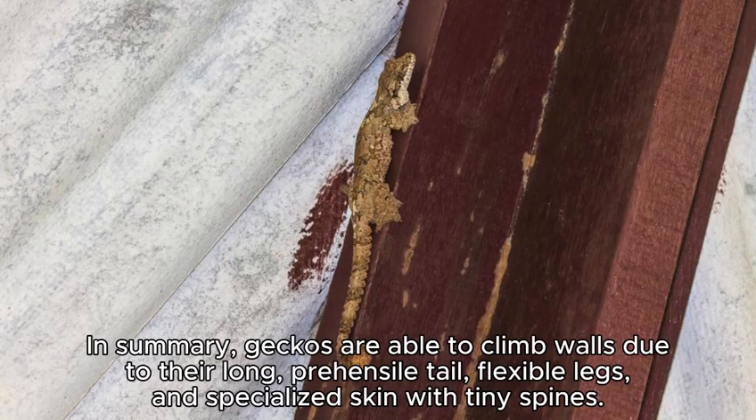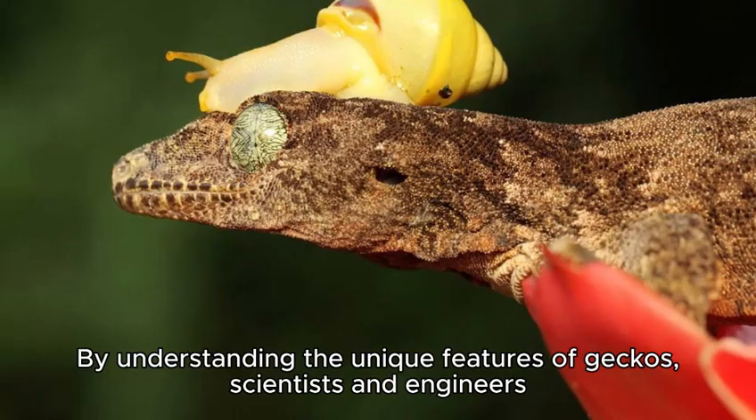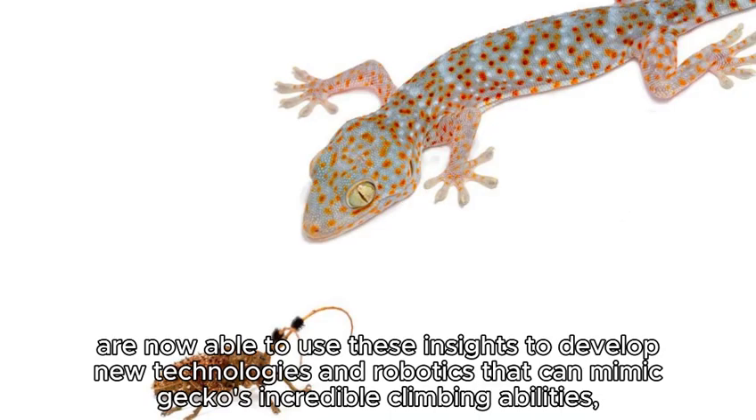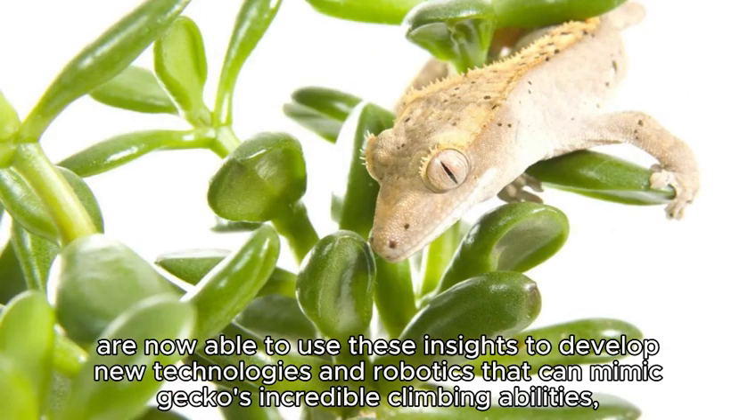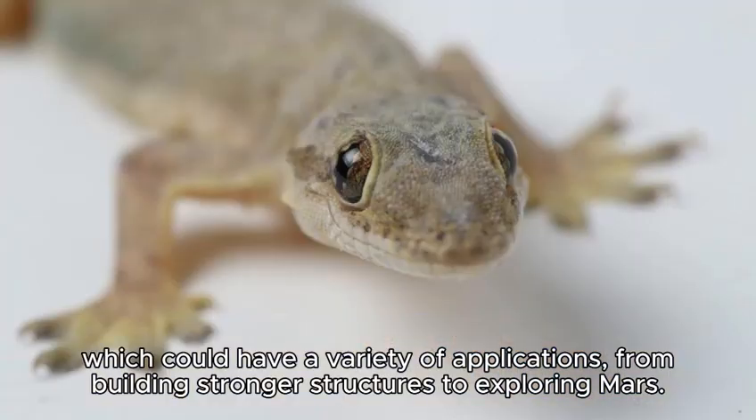In summary, geckos are able to climb walls due to their long, prehensile tail, flexible legs, and specialized skin with tiny spines. By understanding the unique features of geckos, scientists and engineers are now able to use these insights to develop new technologies and robotics that can mimic geckos' incredible climbing abilities, which could have a variety of applications, from building stronger structures to exploring Mars.